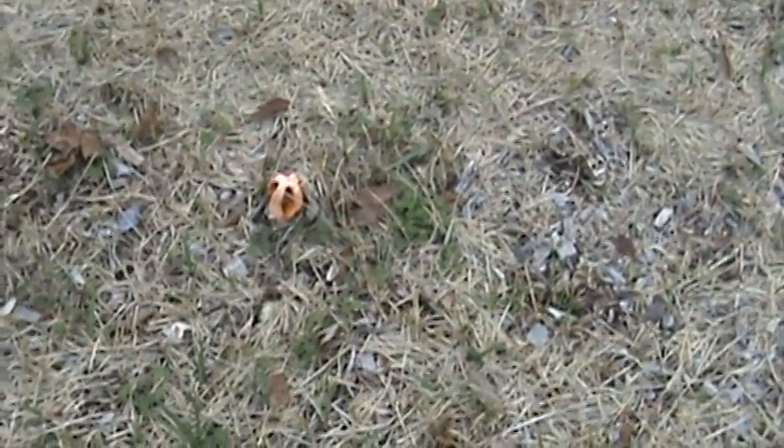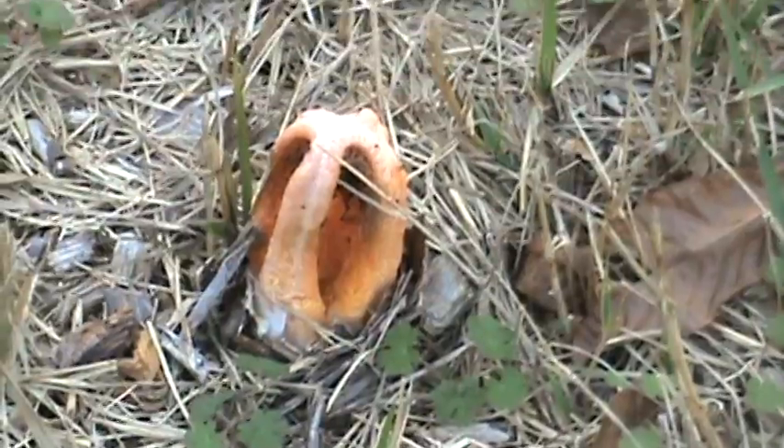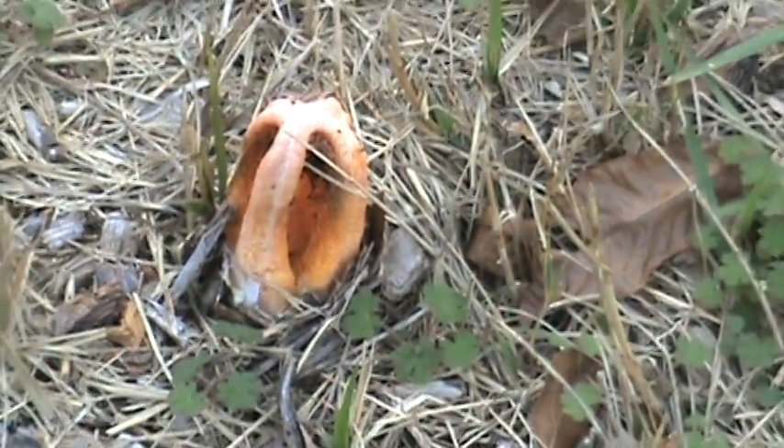Hey folks, I want to ask for a little help here. These are some kind of mushrooms and we've got them growing all over the place here. We're trying to figure out what they are — we have no clue.